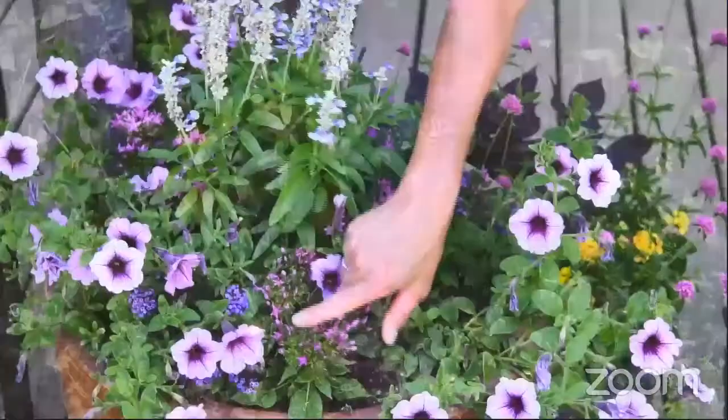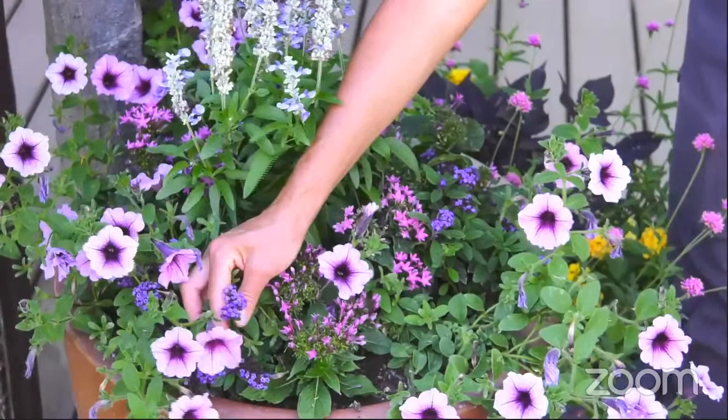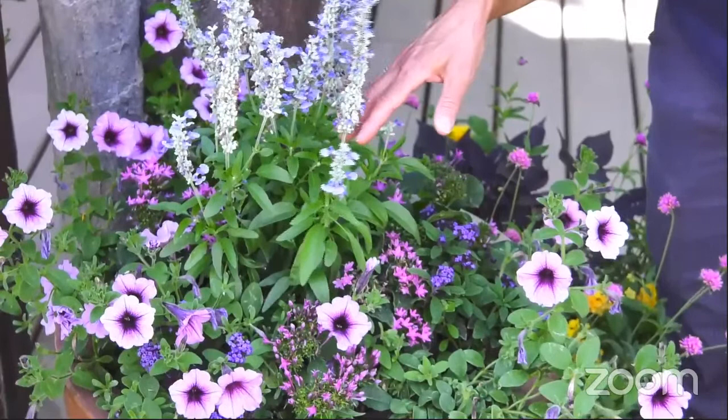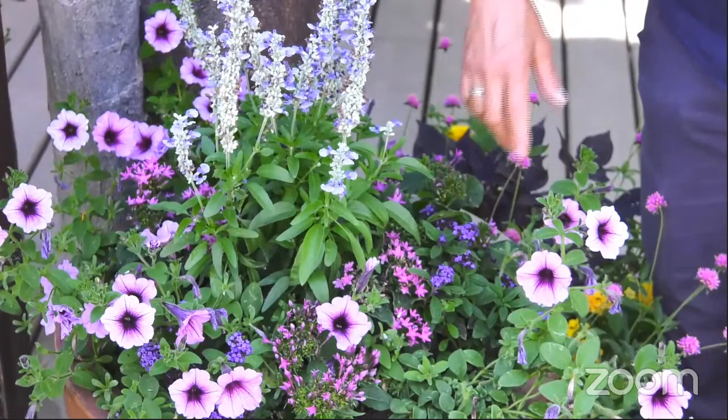This little purple guy here is a heliotrope — it's an annual here, as is this blue salvia. Annuals are a great way to get instant results when you're trying to provide nectar and pollen for pollinators. They bloom really quickly because their life cycle happens in one season, so you get a lot of color really fast.